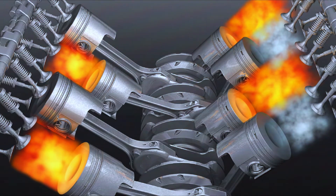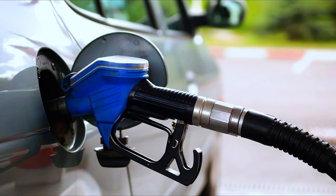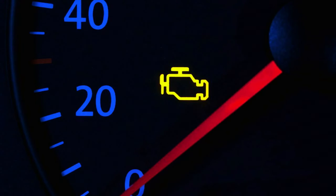Common symptoms include engine misfire — your engine might feel like it's skipping or running rough. You may also notice decreased fuel efficiency, burning more gas than usual. And of course, the dreaded check engine light on your dashboard.